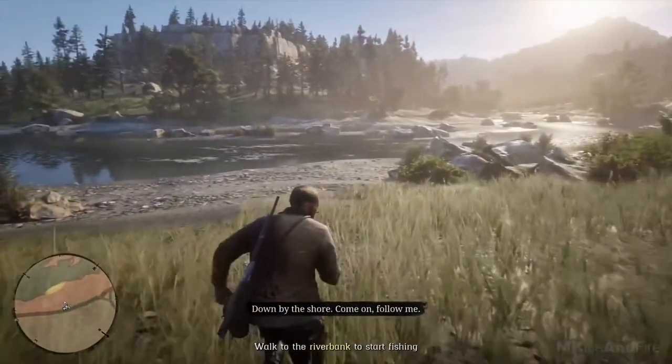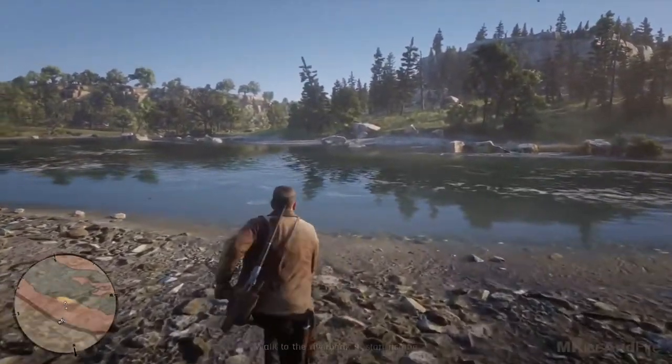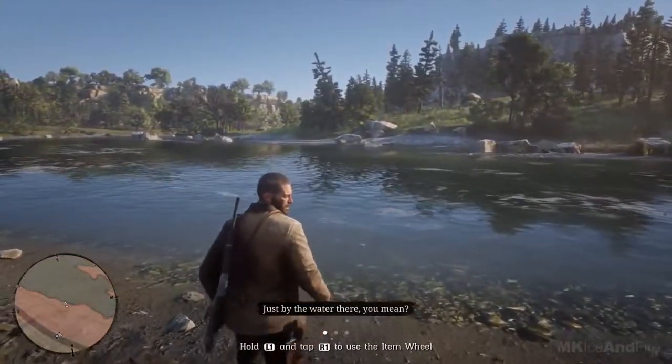Down by the shore. Come on, follow me. Just by the water there? You mean?